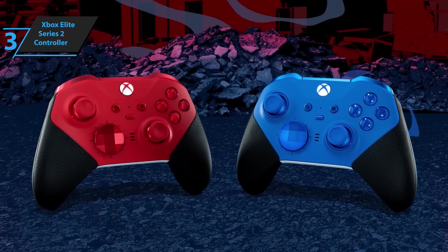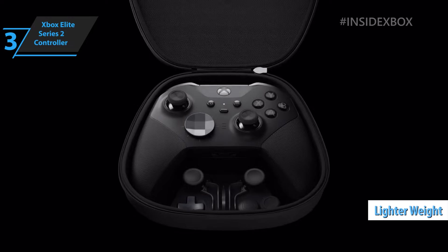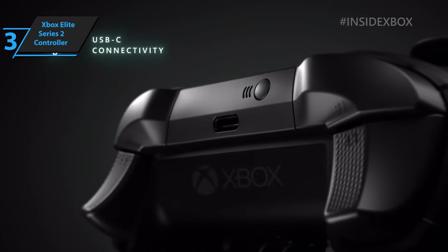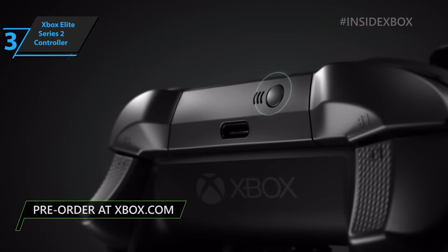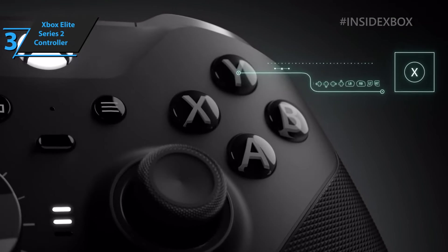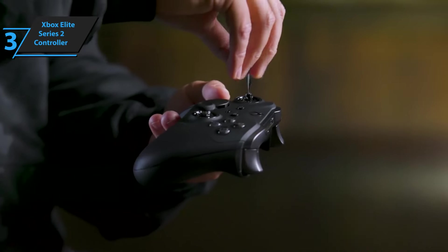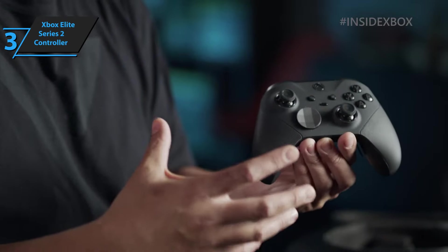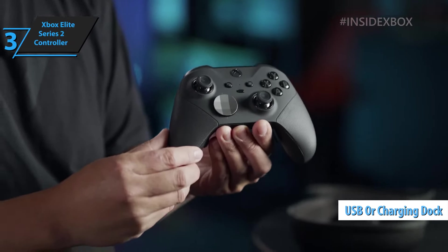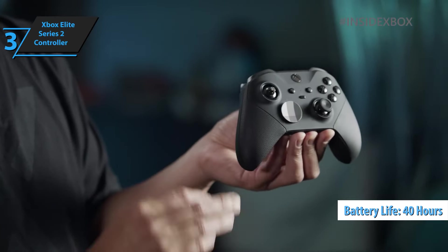The controller is noticeably lighter with textured grips that are much more pleasant to the touch. The Xbox button is more resilient, the record button now has another use, and the crosshead is shaped like a concave coin, making it a treat for playing classic games. The Xbox Elite Series 2 controller charges via USB or charging dock, with an incredible battery charge duration of up to 40 hours of play, surpassing the Nintendo Switch Pro controller.